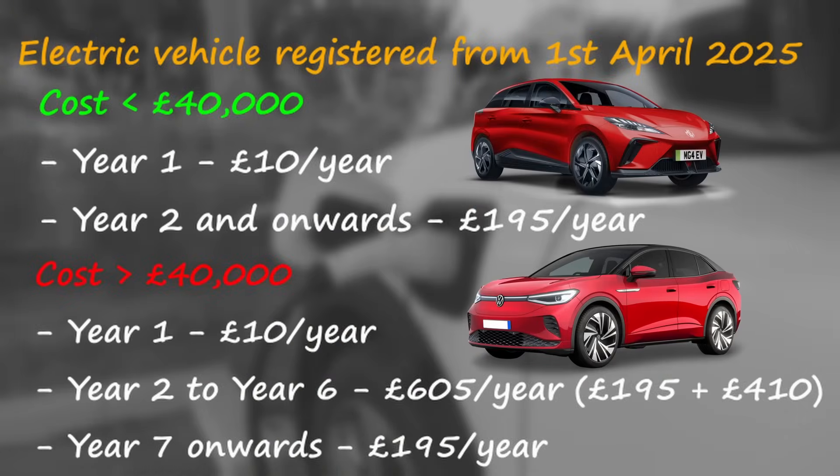Could the tax exemption be scrapped? Right now renewable energy incentives are designed to encourage homeowners to invest in green technology, but tax laws are always subject to change based on government priorities. We've already seen this with the removal of the vehicle excise duty exemption for electric vehicles after years of free road tax.